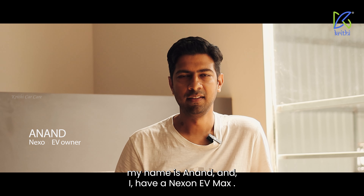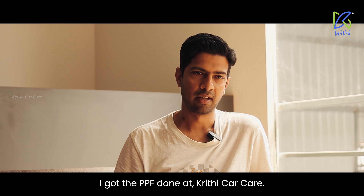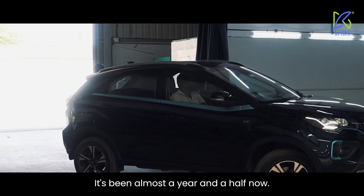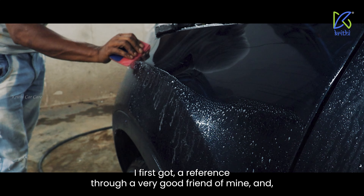Hi, my name is Anand and I have an Exxon EV Max. I got the PPF done at Krithi Car Care. It's been almost a year and a half now. I first got a reference through a very good friend of mine.